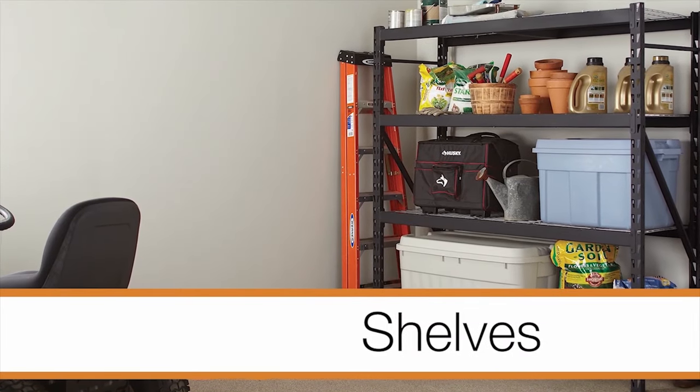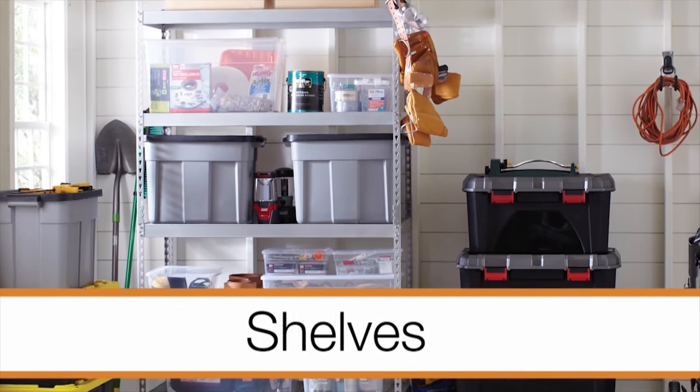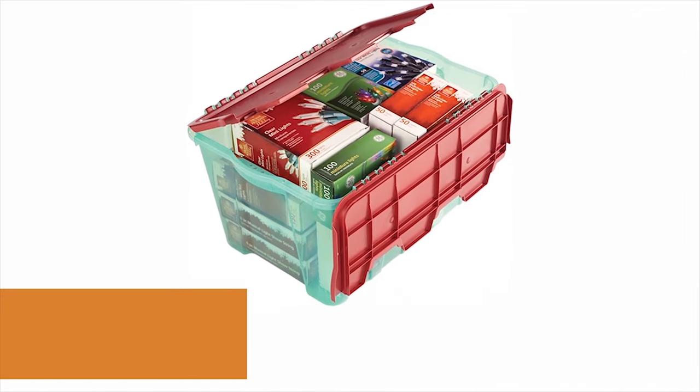Sturdy shelves are your friend. Shelves that can support heavy items are a real asset. Lastly, keep seasonal items that you only need on occasion up and out of the way.